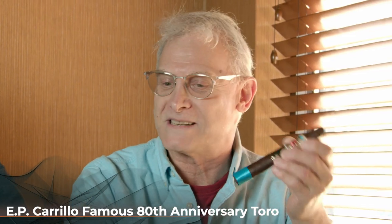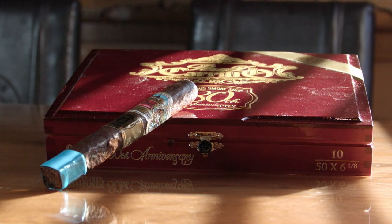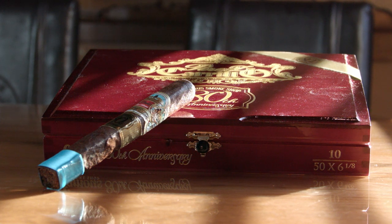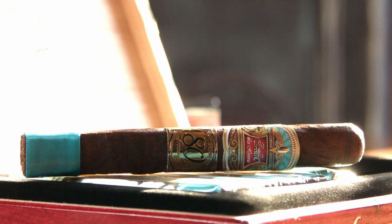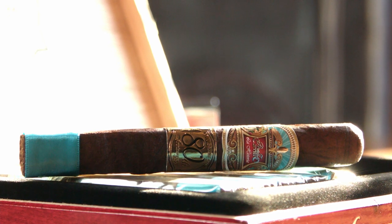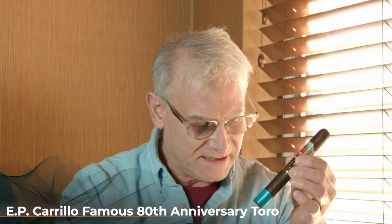We are going to be smoking and reviewing the Ernesto Perez Carrillo 80th Anniversary. This is part of the Edición Limitada, and it really looks fantastic. It's a box-pressed cigar with a beautiful wrapper on it — a hybrid wrapper. It is 6 and 1/8 by 50 ring dimensions. The body is medium to medium full. It's a U.S. Connecticut hybrid wrapper, so something special.